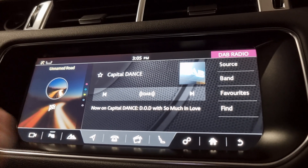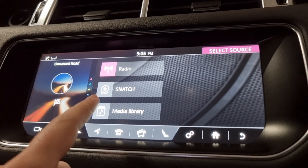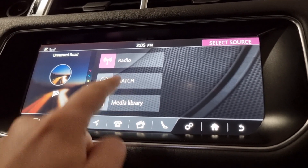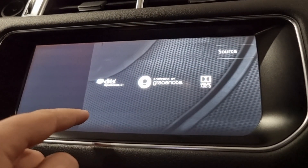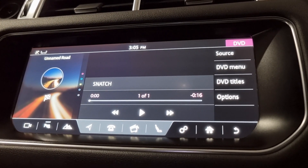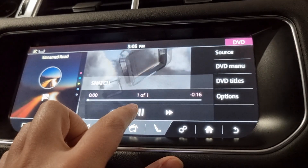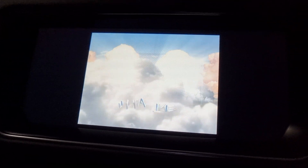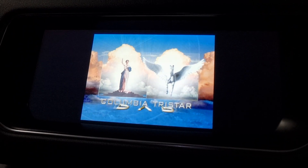Going back to media, we have DAB radio, FM and AM as well, and of course you also have TV/DVD and Bluetooth. We've actually got a DVD in the car ready to play - and there we go, we have the DVD playing on the centre screen, which is really nice.